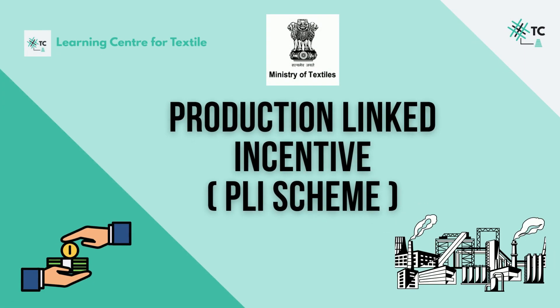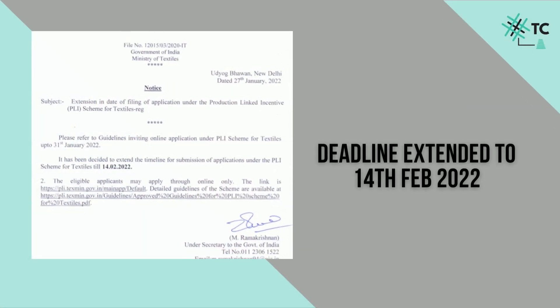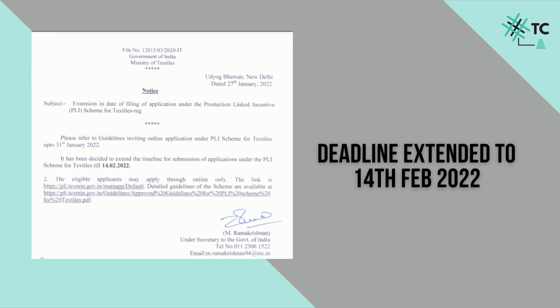Hello guys and welcome back to TexConnect, we are here with another helpful video. There was a news on 27th of January released by the Ministry of Textiles which said that the last date for filing applications to the PLI scheme has been extended to 14th Feb 2022.